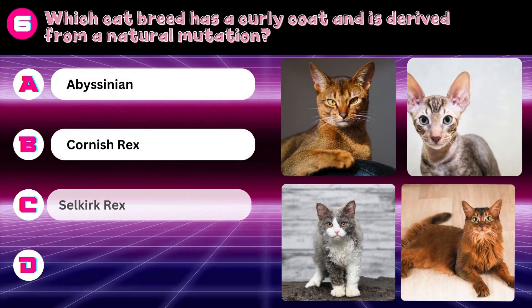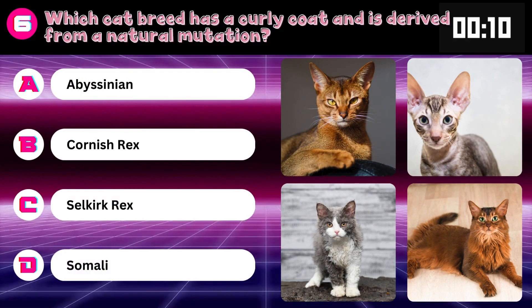Which cat breed has a curly coat and is derived from a natural mutation? Abyssinian, Cornish Rex, Selkirk Rex, or Somali? Answer: Selkirk Rex.